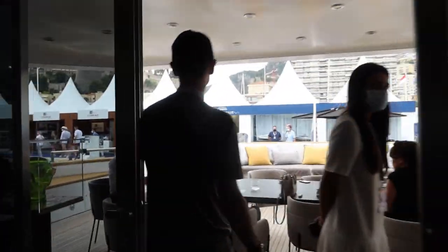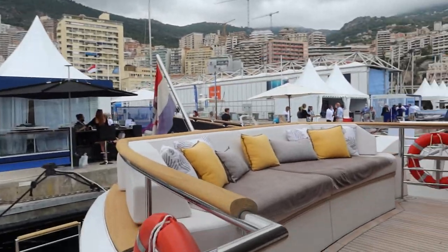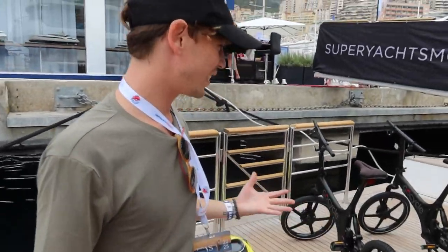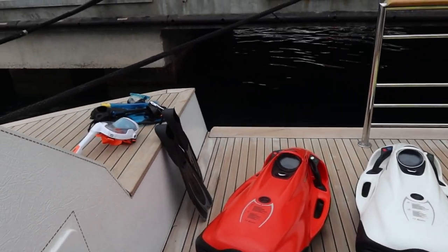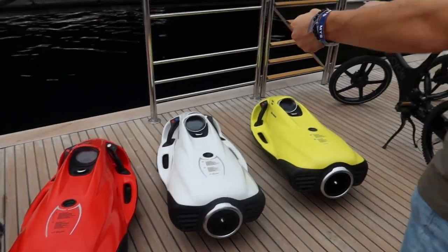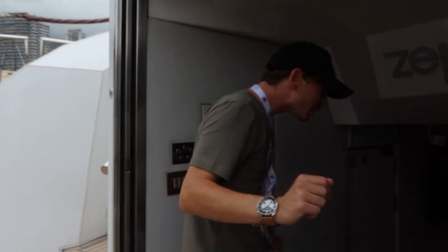And here is the beach club — the hangout area right next to the water. You've got a bunch of water toys including sea bobs, which we were lucky enough to try out this summer. You hang onto them and can go under the water — really cool. There are also some bikes and other toys here.